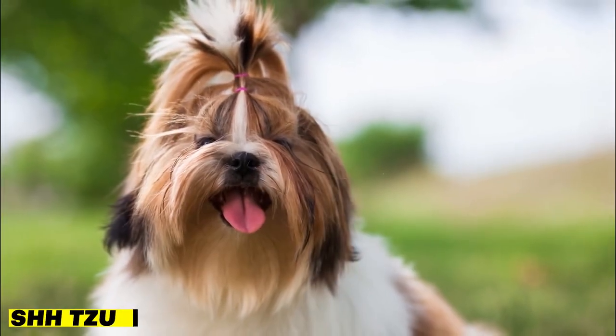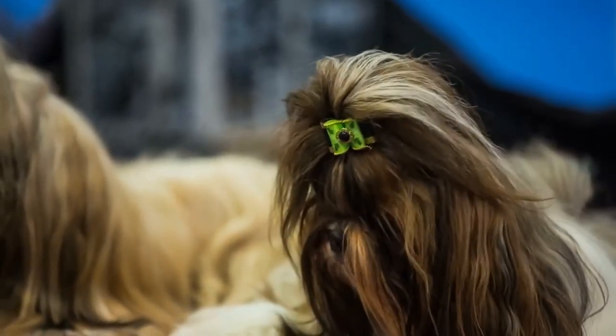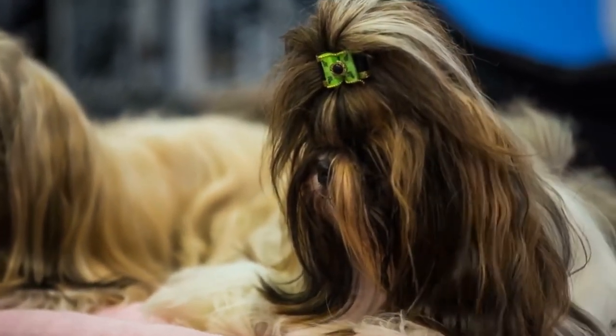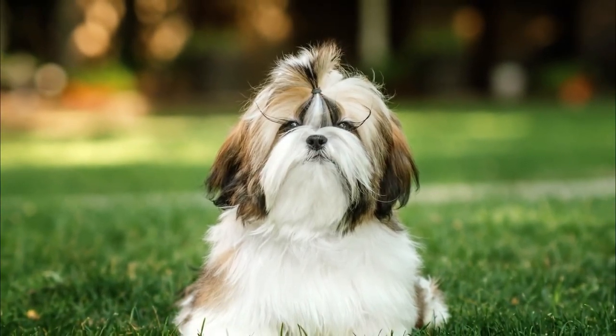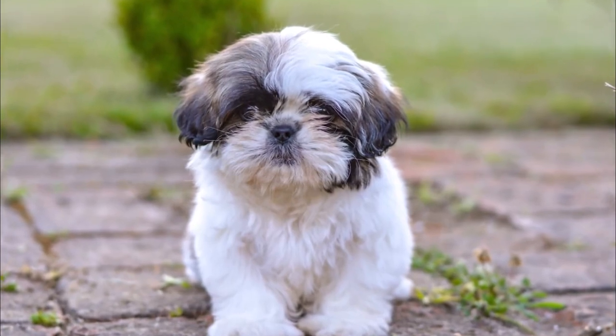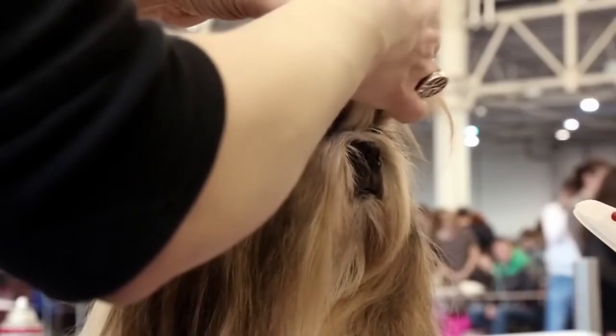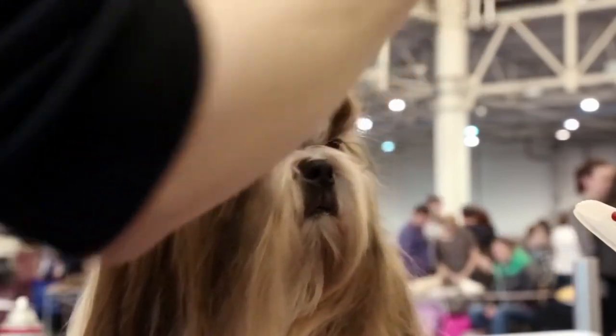The third breed on our list is the Shih Tzu. These adorable little dogs have a long, silky coat that doesn't shed much, making them a great choice for allergy sufferers. They're also known for being affectionate and friendly, making them great family pets. Shih Tzus are adaptable and can do well in small apartments or larger homes. However, their long hair does require regular grooming to keep it looking healthy and tangle-free.